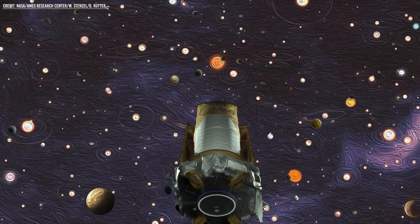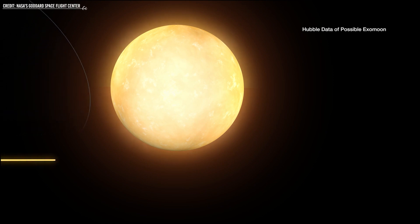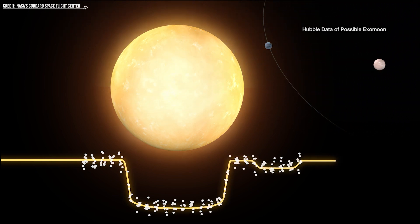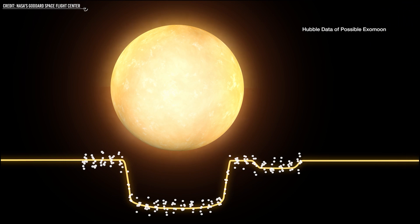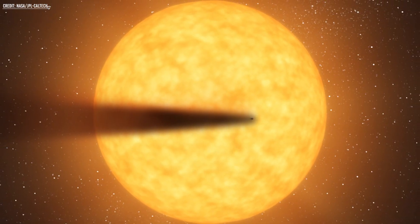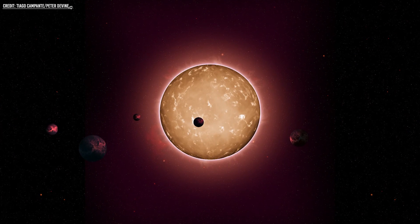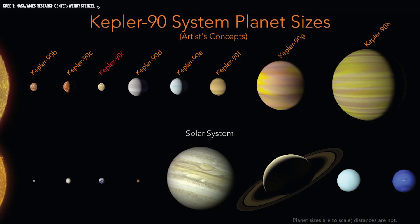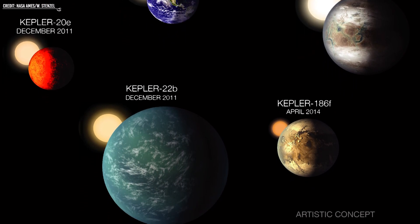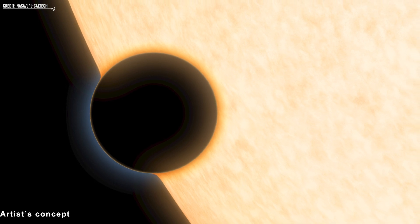Another important tool for searching for exomoons is the Hunt for Exomoons with Kepler (HEK). Scientists use a method called Transit Timing Variation to search for potential exomoons by examining the minuscule fluctuations in the transit time of the exoplanet across its parent star. This data is collected from the Kepler mission, where they look for slight decreases in the brightness of starlight caused by the exoplanet and its potential exomoon. The study employs a statistical approach known as the Bayesian Framework, which assesses potential candidates through comparison with both planet-only and planet-with-moon models, taking into account the possibility that variations in transit time may be caused by other exoplanets in the same star system, not just exomoons.